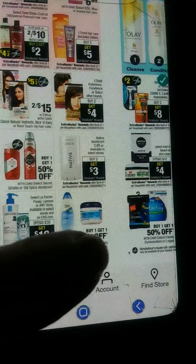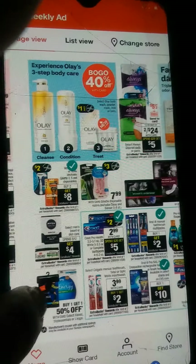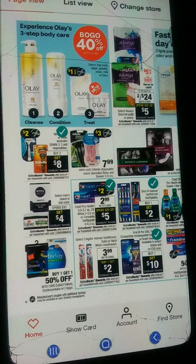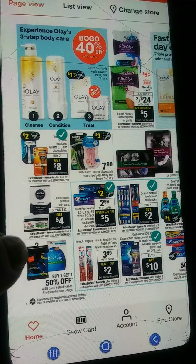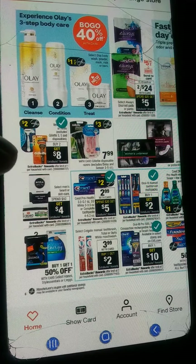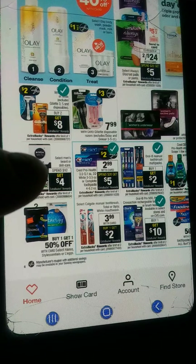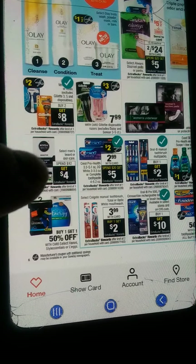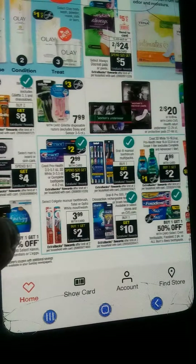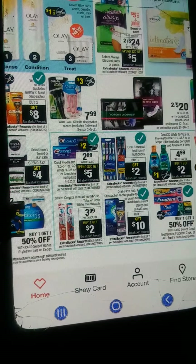Buy one, get one 50% off here. Spend $30, get $10 there. BOGO — buy one and get your second 40% off on Olay body care products. Buy two, get $8 on your Venus and Gillette. Your Nivea for skin care and beard for men — spend $12, get $4. And you have your toothbrushes here at $3.99 with card, and when you buy one, you get a $2 extra buck.